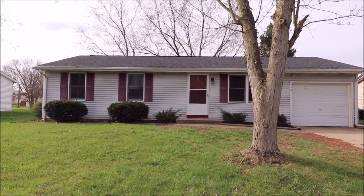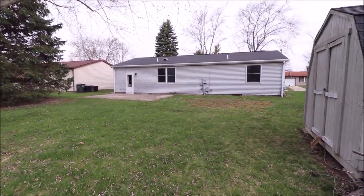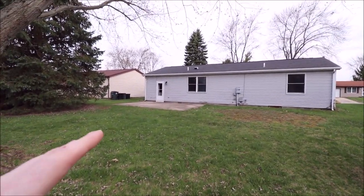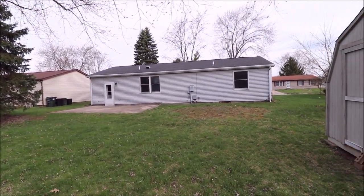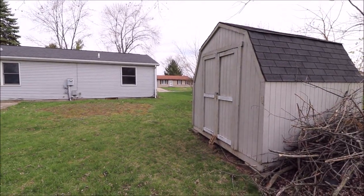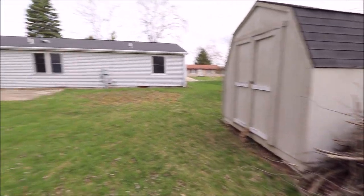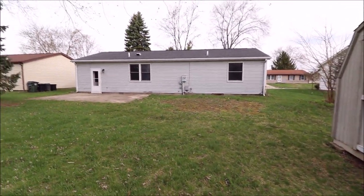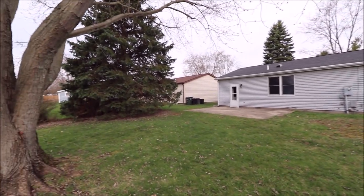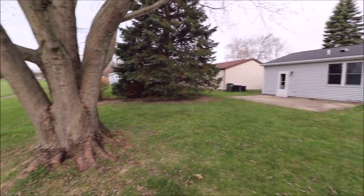Before we go inside, I wanted to show you the backyard because it's really, really cool back here. We have a large patio, and as you can see, the vinyl siding is all in great shape, and the roof is in great shape. There is a large storage shed and you even have your own burn pit area — though it's grass now. There's a lot of privacy from the trees, so it's a great place to sit.